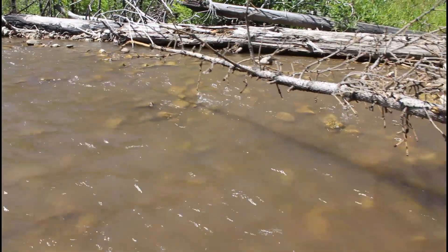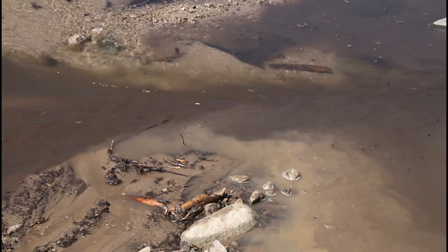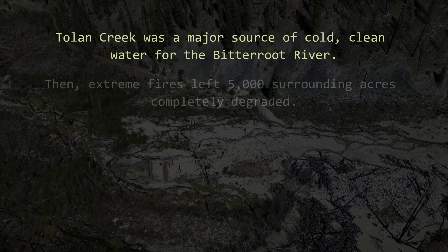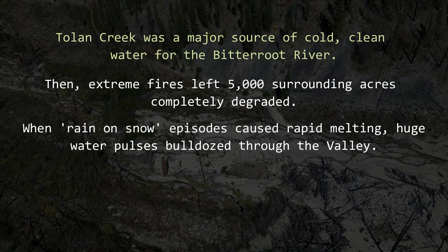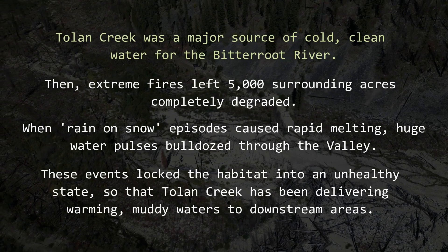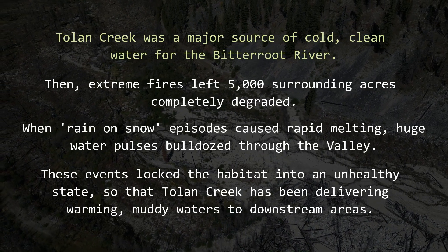The Bitterroot Water Partnership knew that Toland Creek was a priority when we saw the East Fork running brown. When a stream is muddy it's not just bad for fish — it means that the stream is in trouble. Toland Creek was a major source of cold clean water for the Bitterroot River. Then extreme fires left 5,000 surrounding acres completely degraded. When rain-on-snow episodes caused rapid melting, huge water pulses bulldozed through the valley, locking the habitat into an unhealthy state and delivering warming, muddy waters to downstream areas.